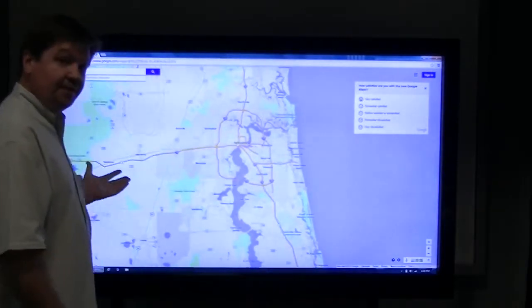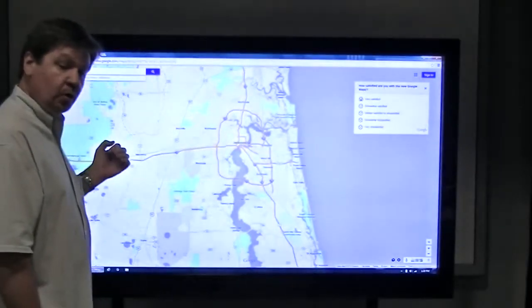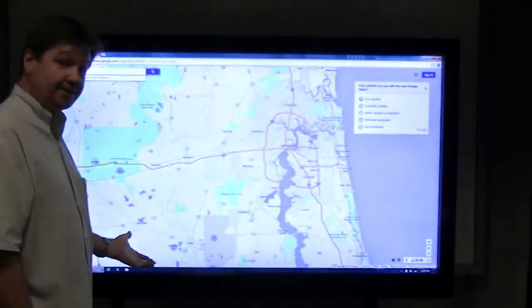As you can see, it's very bright. It looks very good in the front of a classroom or a training facility. And it'll do anything a television will do, and then some.